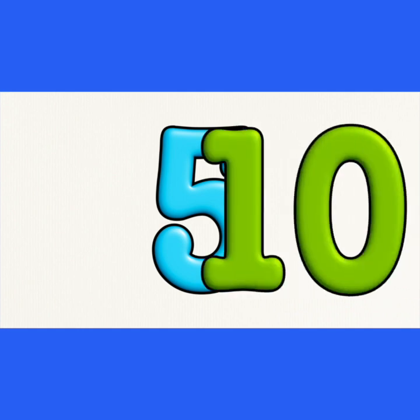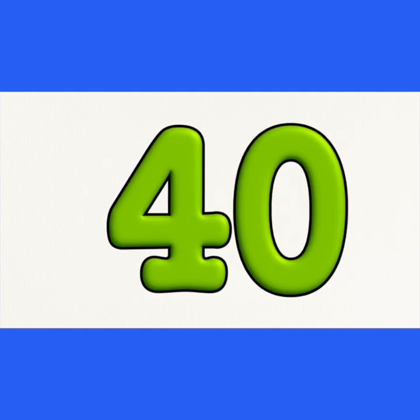Five, ten, fifteen, twenty, twenty-five, thirty, thirty-five, forty, forty-five, fifty, fifty-five, sixty.